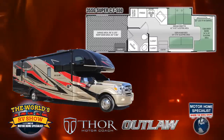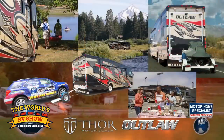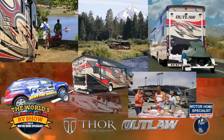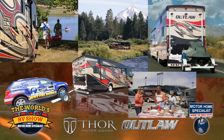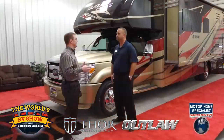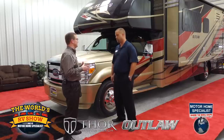We're really glad to see the additional new toy haulers to the lineup. The A's have been such a popular coach. The ways you can use these vehicles have expanded so dramatically — we're seeing a wide variety of people taking advantage of the garage space in the back. With the addition of the 29H, the new Class C, it's going to be the most inexpensive motorized toy hauler available in the industry at this time.